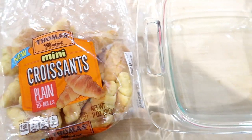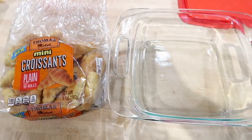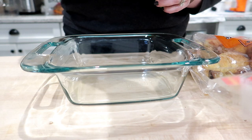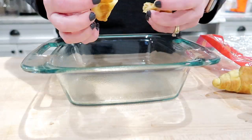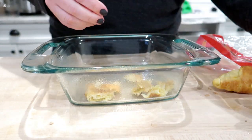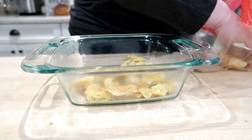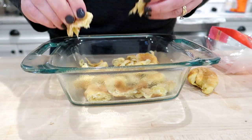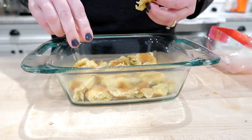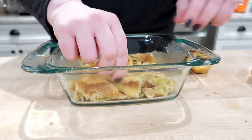Later that night, I decided to make a breakfast casserole for the next morning. I had some mini croissants from Walmart I wanted to use up. I'll try to find the exact recipe and link it below. Basically you tear up the croissants and put them in the bottom of an 8x8 baking dish, then add whatever you want — I used ham, spinach, and cheese — and pour the egg mixture over the top. You could use any type of breakfast meat.